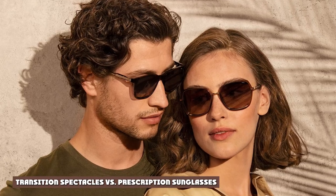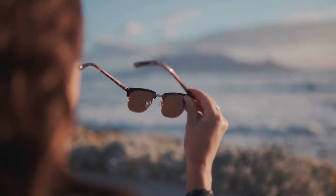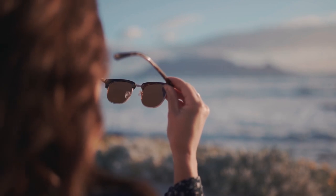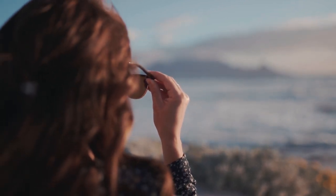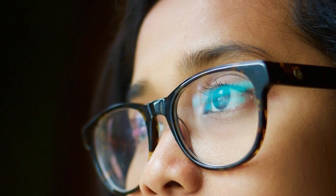Transition Spectacles vs. Prescription Sunglasses: When deciding between the two, consider whether or not your lifestyle has you spending much of your time outdoors or driving during the day. The convenience of prescription sunglasses may justify the added cost. Ultimately, the best way to decide what works for you is to consult with your optician. With Singapore's UVI scores hovering around 8 to 11 on average, it's important to protect your eyes with high-quality sunglasses that block harmful UV rays.